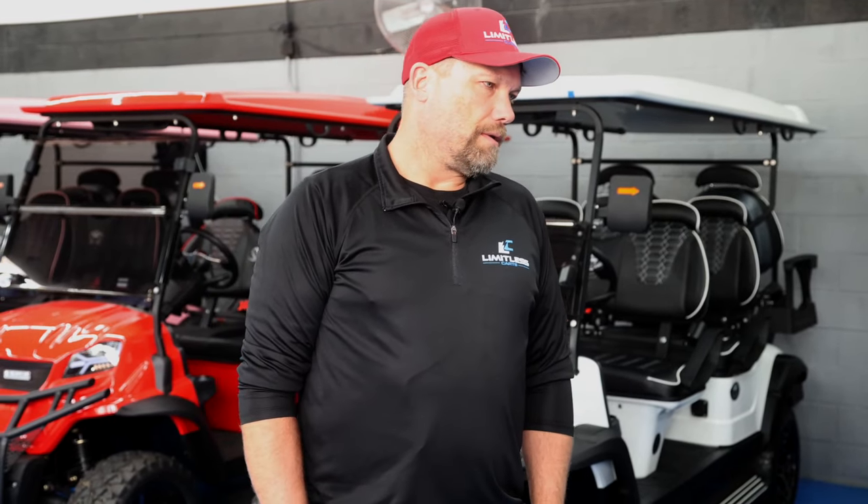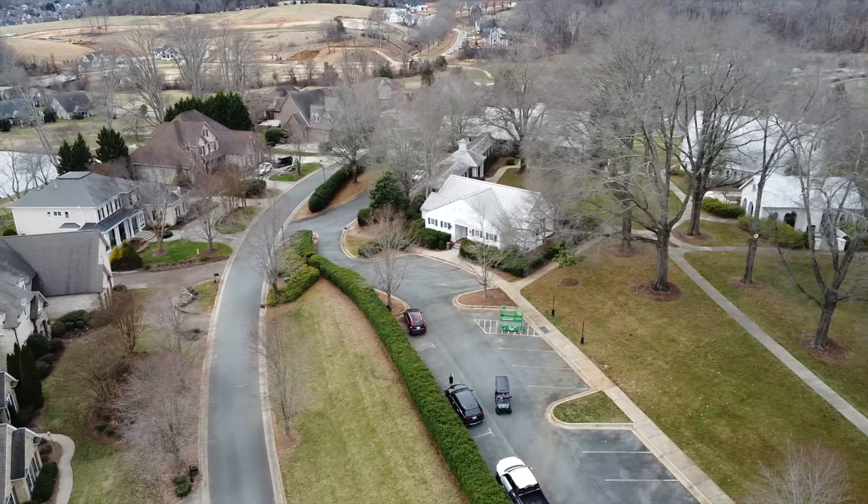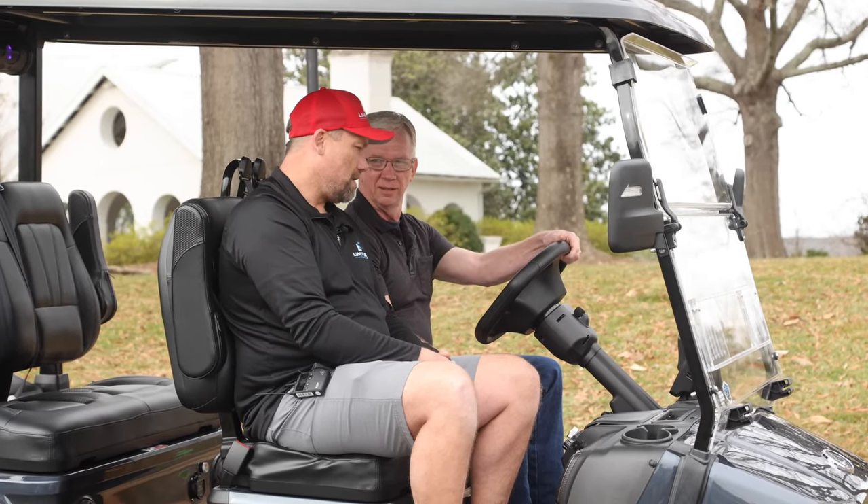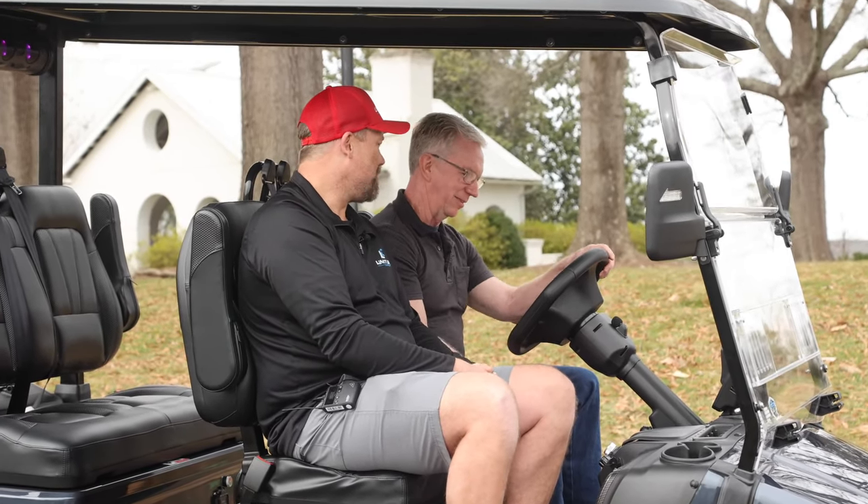Now what if I wanted to take a test drive? Are we able to do that in your parking lot? Yeah, absolutely. We can take it out and take it for a spin, see what you think. Well, I'm looking forward to seeing how this thing handles. Are you ready? Yes, sir. Let's get it on the road and see what she'll do.